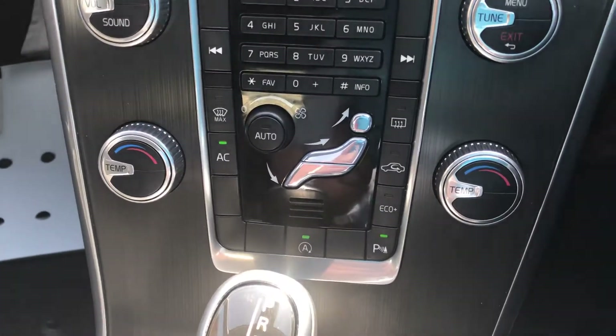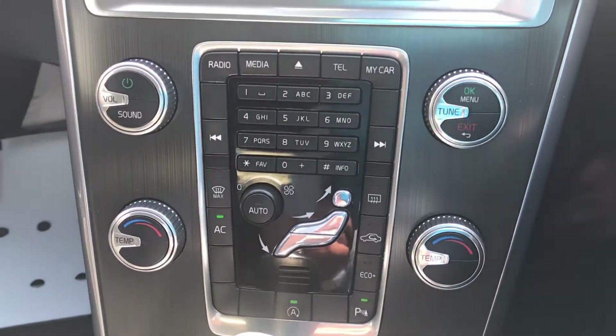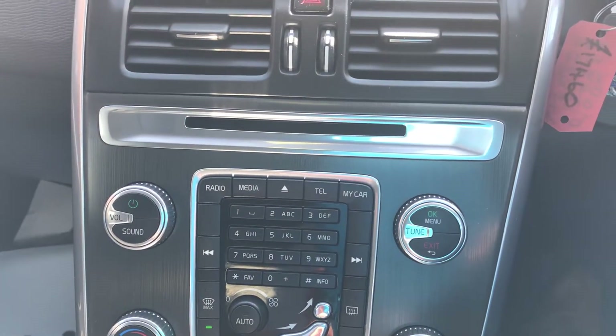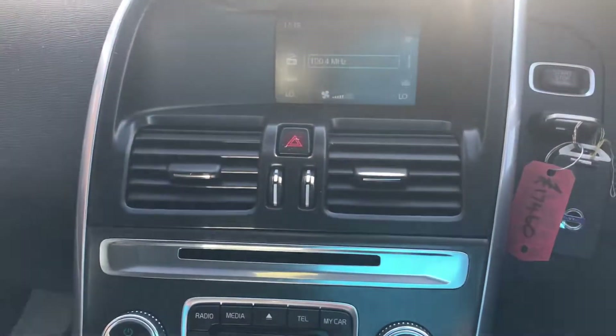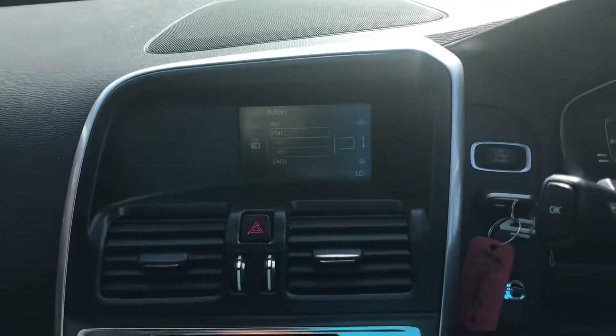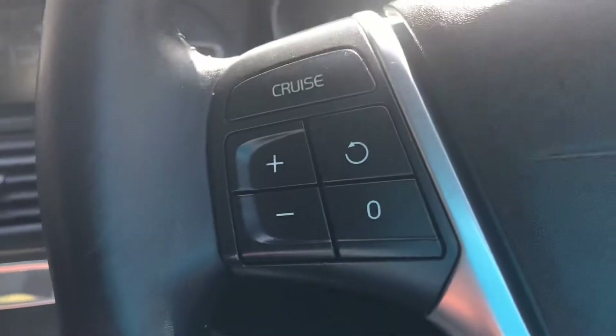We've got stop-start, eco plus, aircon, Bluetooth media and Bluetooth telephone. We've got the colour screen, DAB radio, cruise control, and full steering wheel controls.